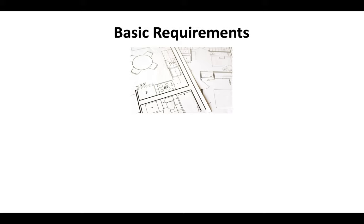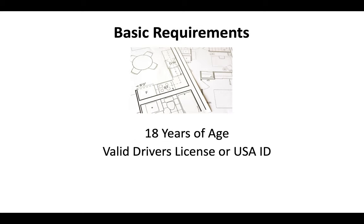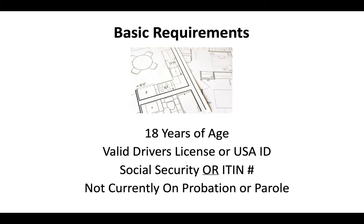The basic requirements to get licensed in California are that you have to be at least 18 years of age to apply. You've got to have a valid driver's license or US ID, you'll need a Social Security or ITIN number, and you can't currently be on probation or parole.